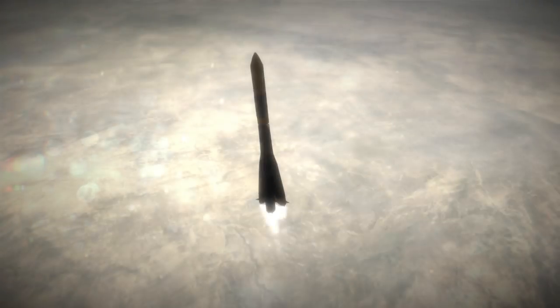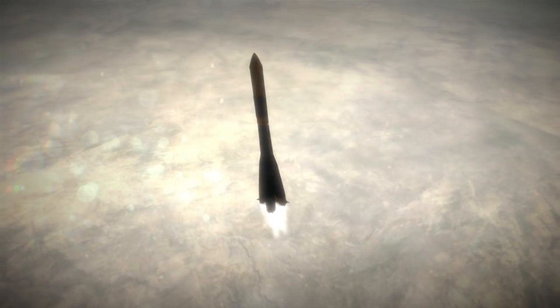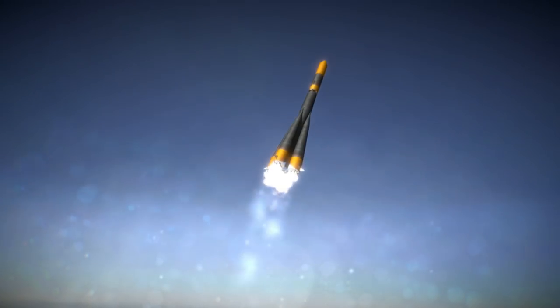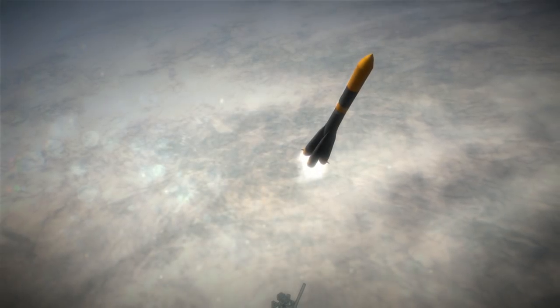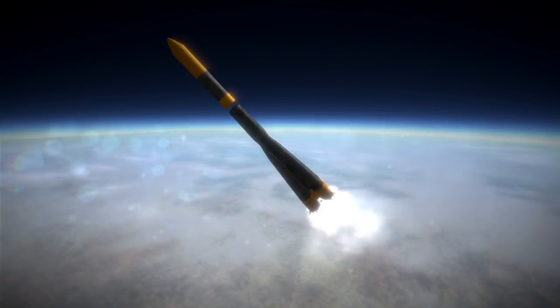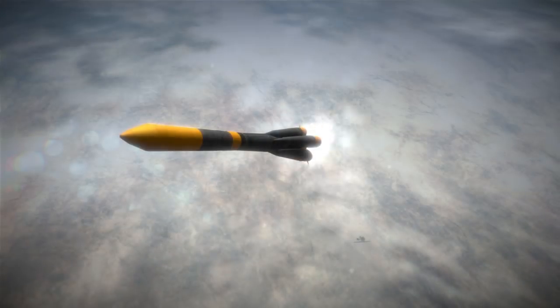Two previous attempts to launch this style of lunar probe had occurred in January and February of 1963, but the lunar transfer stage on the first failed to ignite and the second didn't even reach orbit. Luna 4 reached orbit and made its transfer to the Moon, but missed it at a distance of 8,336 kilometers because it failed to do a mid-course correction.